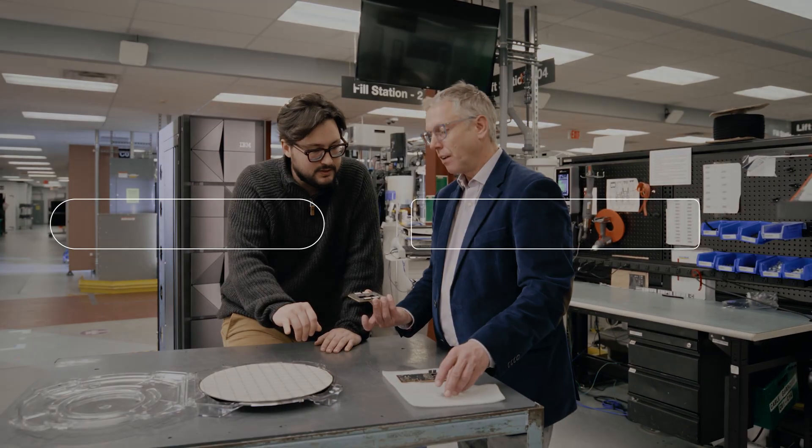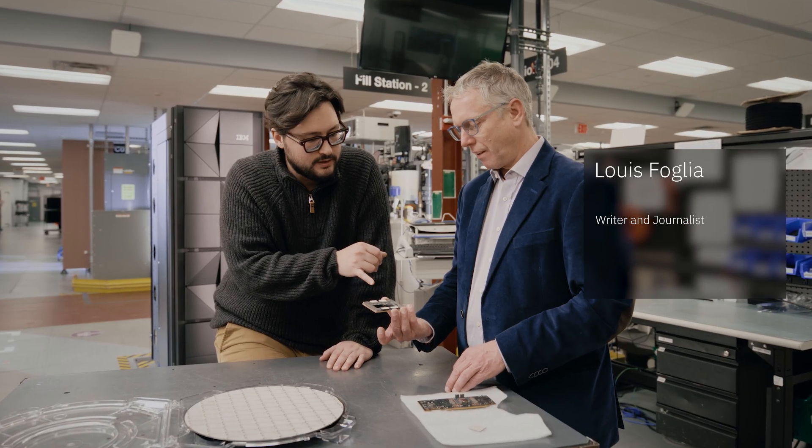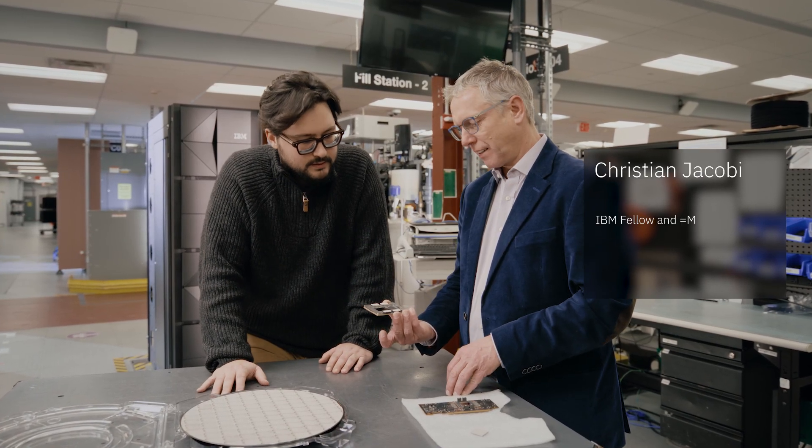Welcome to AI Academy. I'm Lou Folia, a writer and journalist, and I'm here with Christian Jacobi, IBM Fellow and CTL of Systems Development at IBM.